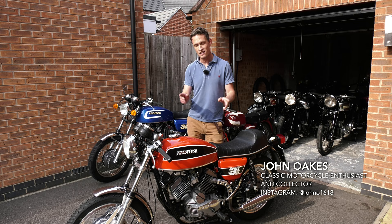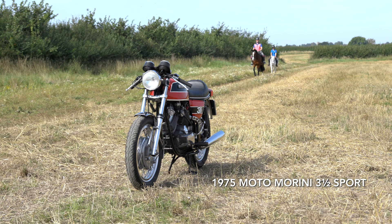Hi, my name's John and I'm a collector of classic and vintage motorcycles. Today I'd like to show you my 1975 Moto Morini 3.5 Sport.